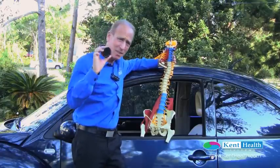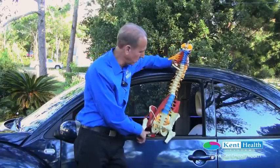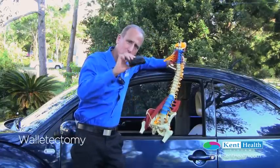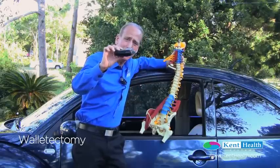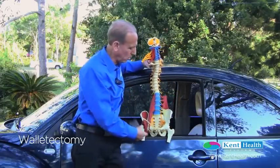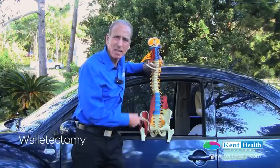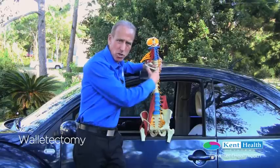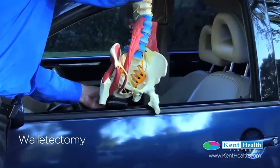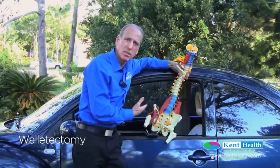Some people use different types of containers, and when that's underneath the pelvis, it starts to throw the body off. Sometimes we need to perform a procedure called a walletectomy. I actually had someone — and this is their actual wallet, about an inch thick. If we stop and look at the body, our two innominate bones along with the sacrum form the pelvis, and that is designed to be a base or structure for our spine. If we take a wallet and put it in our back pocket underneath our ischial tuberosity, we've started to create an angle in the spine.